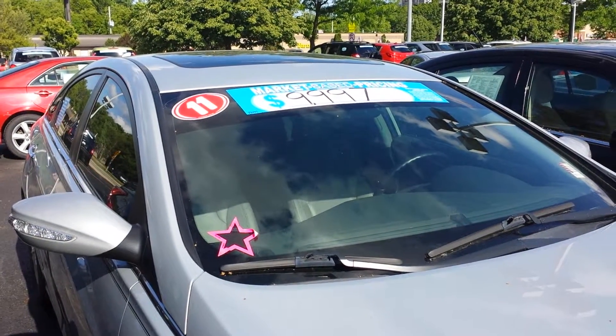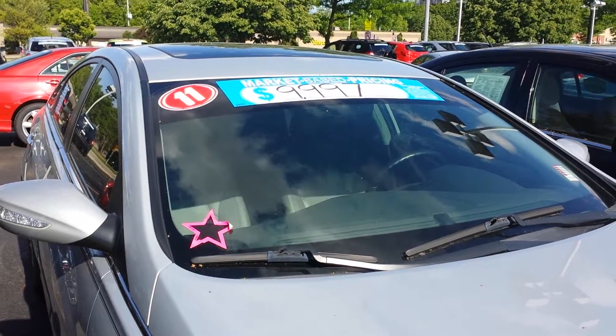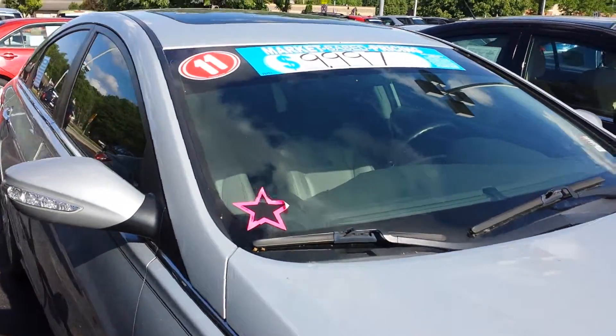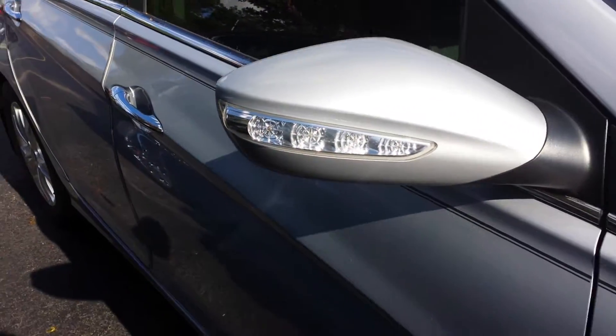Hi, Kip Momstead, Gordie Boucher Nissan in Greenfield, taking a look at this brilliant silver 2011 Hyundai Sonata, priced on the money at $9,997, a little over 100,000 miles.